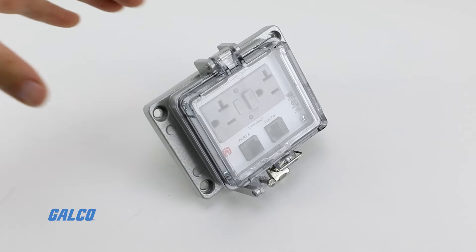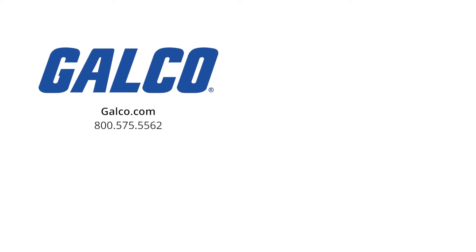For more information on Grace Ports from Grace Technologies, visit us at galco.com. And don't forget to like and subscribe to GTV to be notified when new videos are posted every week.